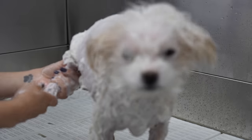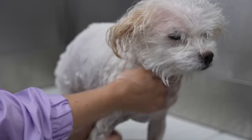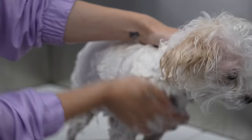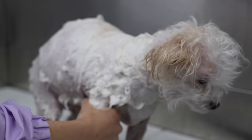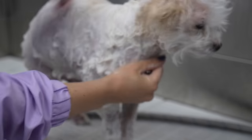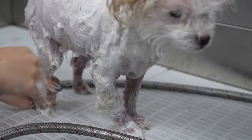I'm giving her two medicated shampoos to help heal her yeasty skin. I'm going to rub this in really well and let it sit, then give her a second veterinary medicated shampoo for yeast and bacteria. This is definitely yeast — it smells like yeast. So I'm just going to let her sit for a few minutes in this.